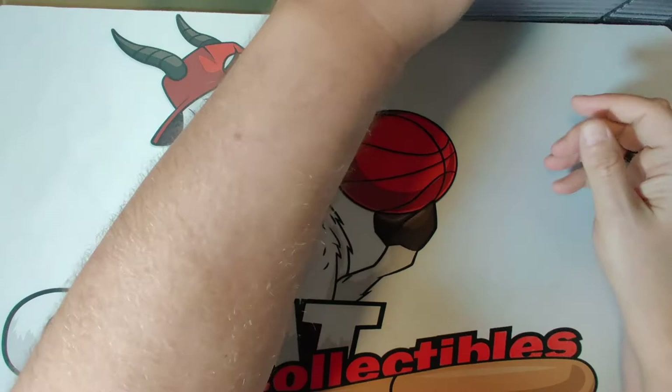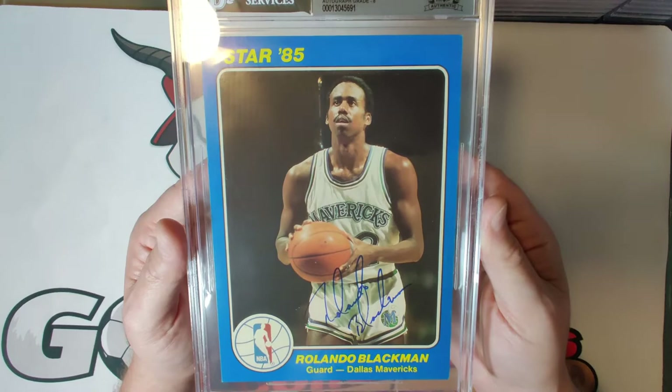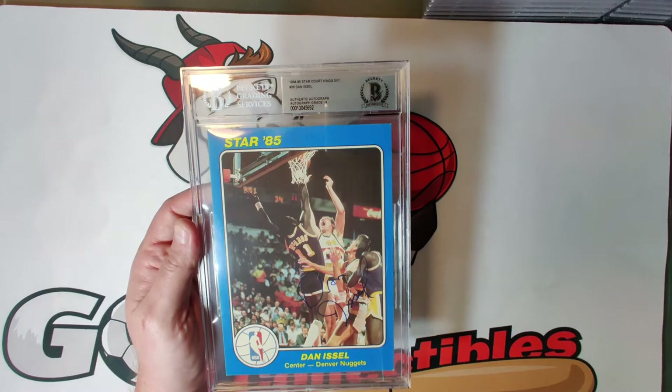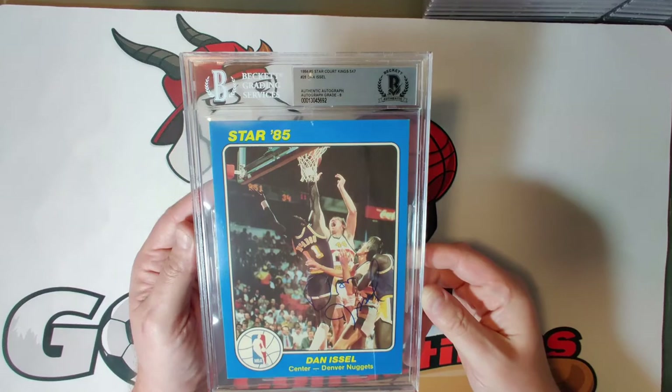Card twenty-seven is Rolando Blackman, autograph grade eight — another great NBA player, four-time NBA All-Star who played for the Mavericks and the Knicks, with a nice autograph. Card twenty-eight is Dan Issel of the Denver Nuggets — NBA Hall of Famer in 1993, six-time ABA All-Star, and Rookie of the Year in 1971 — another player who could just put the ball in the hoop and put up a ton of points, autograph grade eight.